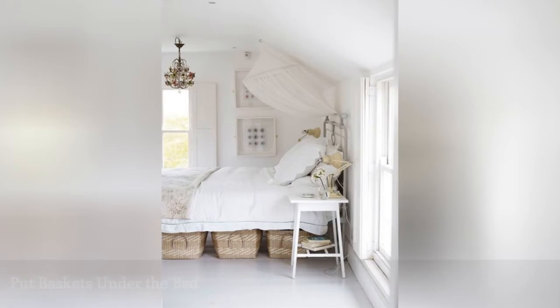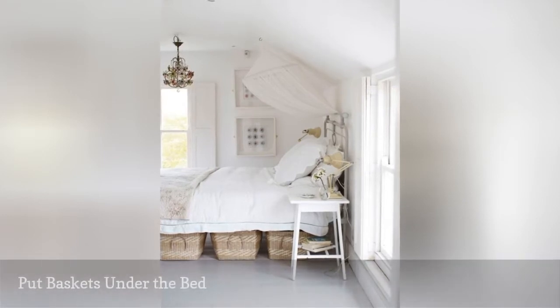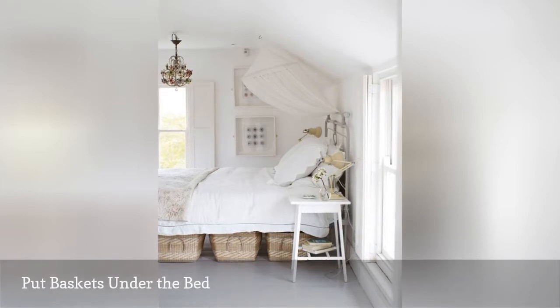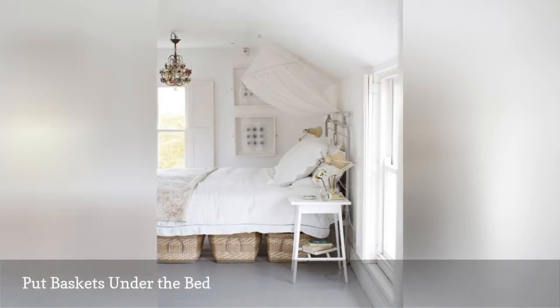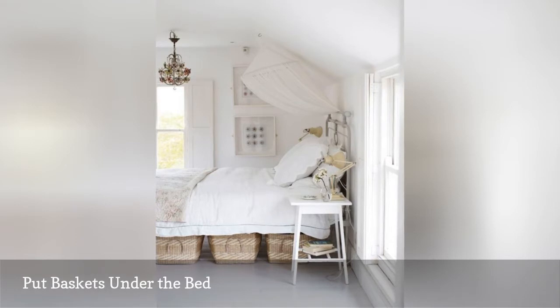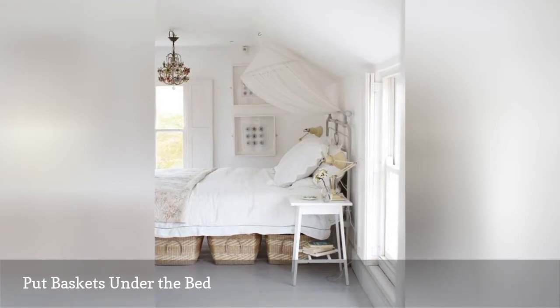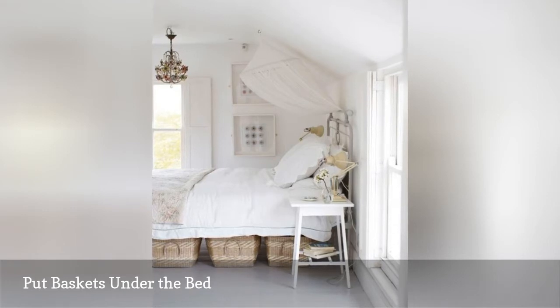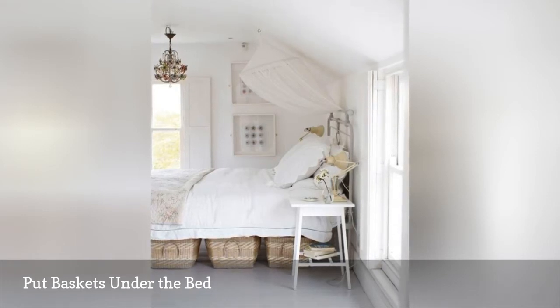The space under a bed is excellent to store a variety of items out of view, including clothes and shoes. Simply find baskets or other low-to-the-ground containers that will slide under your bed. Because these containers won't be as easy to access as drawers or hanging storage, this is a good option for off-season clothing, as well as shoes and accessories you don't often use.